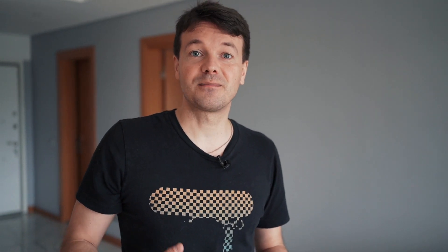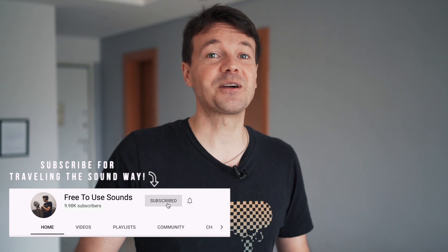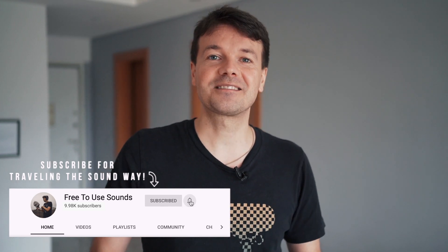Before I talk more about bags, I also want to mention that Libby and I love making videos about sound, sound recording, field recording, and traveling the world. We can already notice there is a need for it and there are people out there who are interested in sound, so feel free to subscribe to our channel because there is more from us — but now let's talk more about bags.